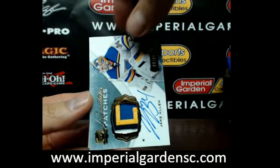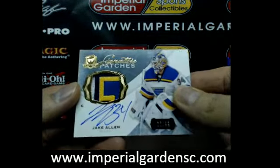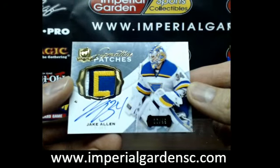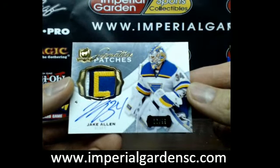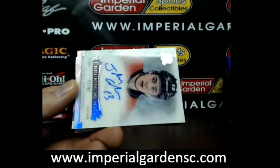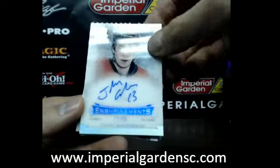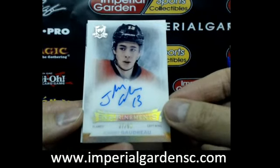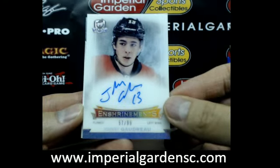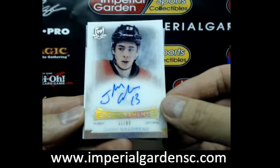And a nice signature patch — four colors — for the St. Louis Blues of Jake Allen, 86 of 99. Jake Allen signature patches. And very nice for the Calgary Flames, who have an Enshrinements Auto of Johnny Gaudreau, 57 of 99. Enshrinements Auto — Johnny Gaudreau.